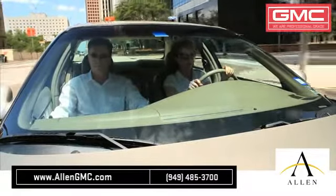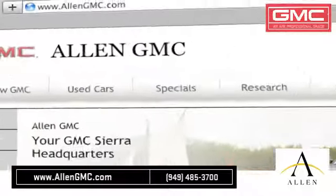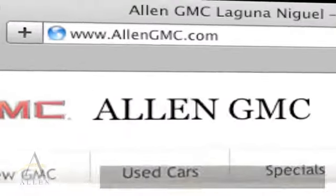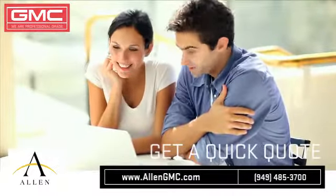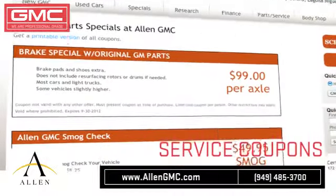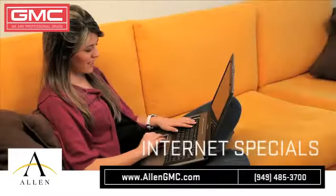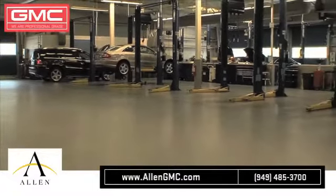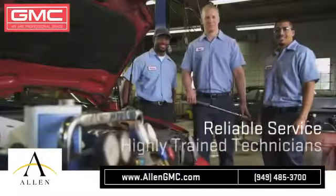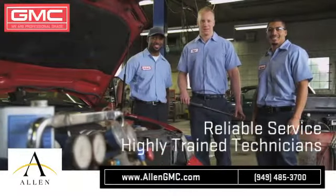We strive to get all of your maintenance and repairs done right the first time. Visit us at www.allengmc.com. While you're there, get a quick quote, print out money saving service coupons, find out about our internet specials, and at a certified dealer, you get reliable service performed by highly trained technicians you can trust.